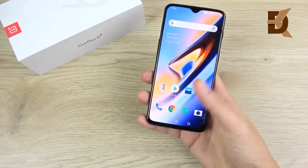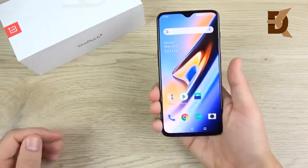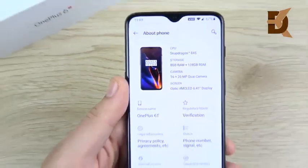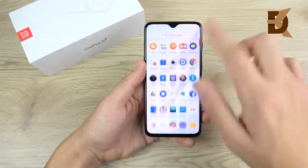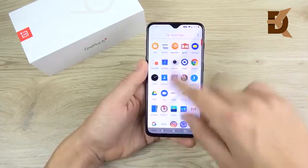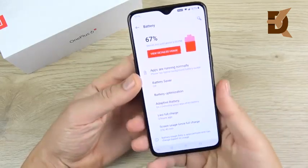The fingerprint sensor authenticates with all applications that support fingerprint authentication, just like any other device. On performance, with a Snapdragon 845, 8GB of RAM, and an Adreno 630 GPU, the OnePlus 6T just flies through everything. Lower the animation speeds and you have an even quicker device. With the clean software it runs, this phone is a rocket — one of the fastest Android phones you can pick up.